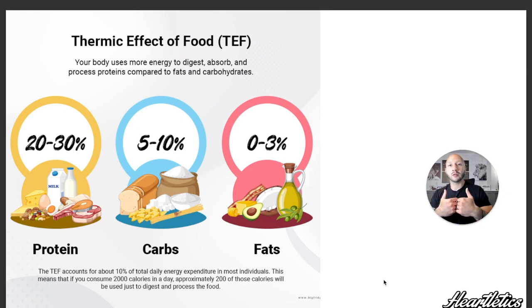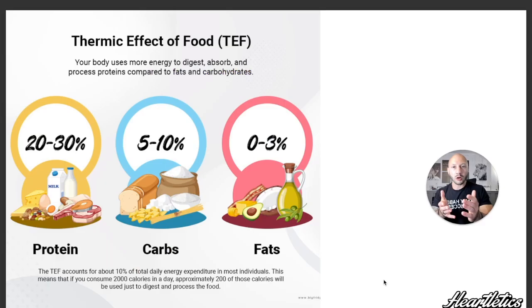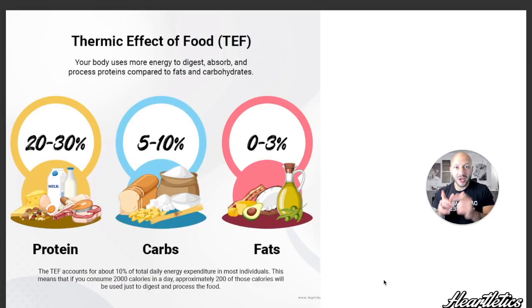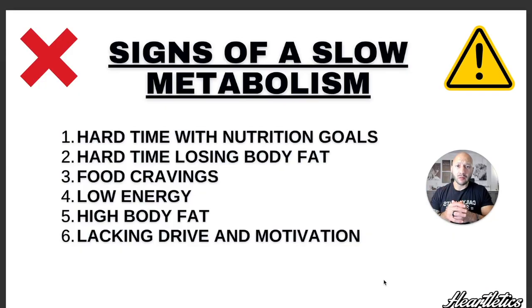To give you a quick overview of the Thermic Effect of Food: the calories we consume are broken up into different macronutrients — proteins, carbs, and fats — and those different macronutrients all require a certain amount of energy to digest properly. Fats only equate to about 0–3% energy expenditure, carbs 5–10%, and protein anywhere from 20–30%. So just by looking at this chart, simply consuming more protein is going to help you burn more calories.